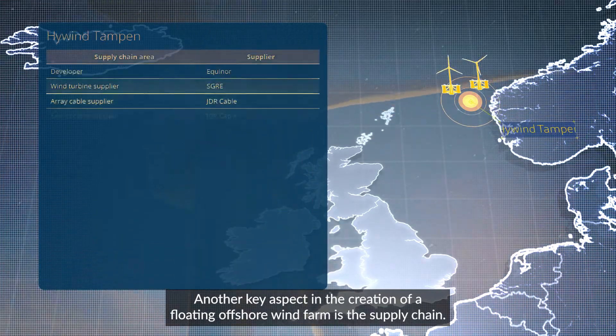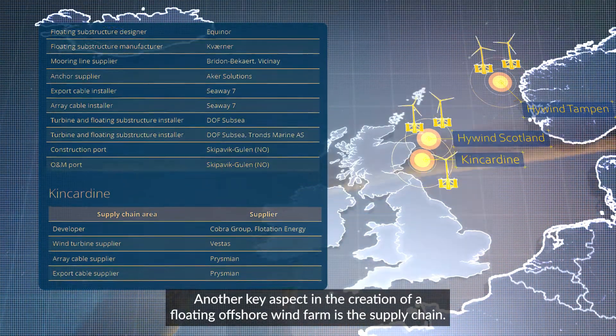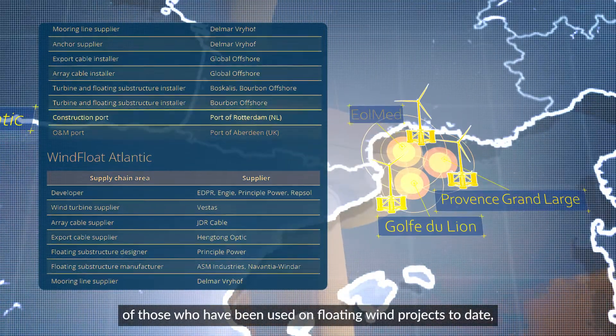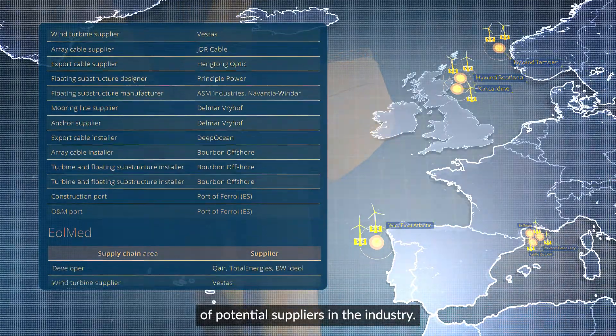Another key aspect in the creation of a floating offshore wind farm is the supply chain. This floating guide includes a supply chain map of those who have been used on floating wind projects to date, and also includes a more detailed list of potential suppliers in the industry.